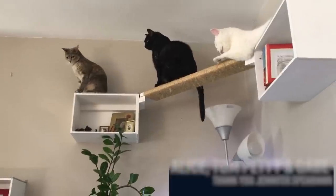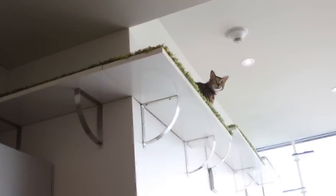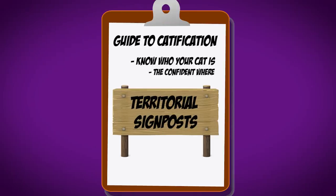Once you've found the confident wear, you can start dealing with cat superhighways — getting around the room without touching the floor — the right type of furniture, places where they can cocoon and get safe, places where they're challenged a little bit. Wherever there is that confident wear, you can build for it.